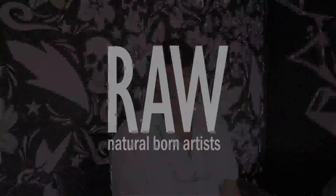My name is Robert Handler and I am a raw artist. Period. Thank you.